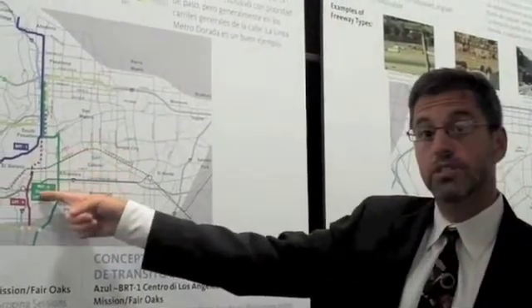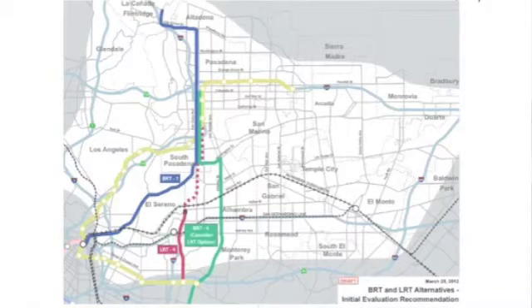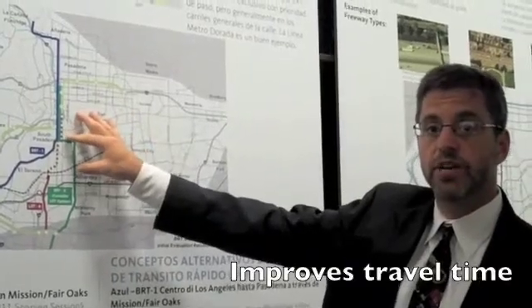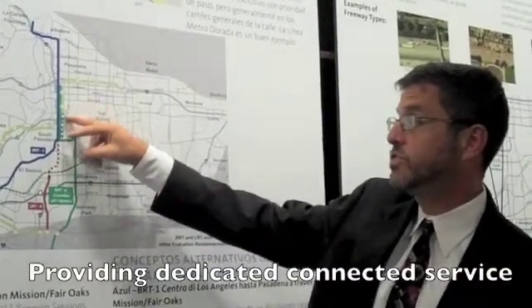We also have an LRT option shown in red. It starts at the East LA Civic Center Station and ends at the Fillmore Station. It starts off as a surface route with LRT trains, then goes underground for the remainder of the route. This improves travel time for transit by providing a dedicated, connected service.